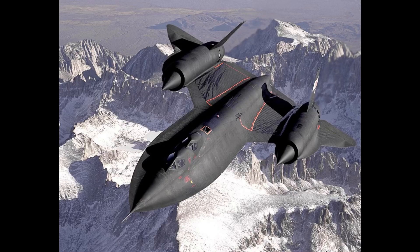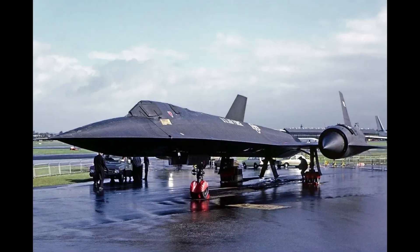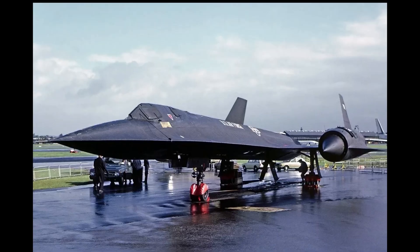This aircraft was capable of reaching speeds over Mach 3. It was the fastest aircraft ever to be made. The first SR-71 to roll out of the production line was in the late 1960s.